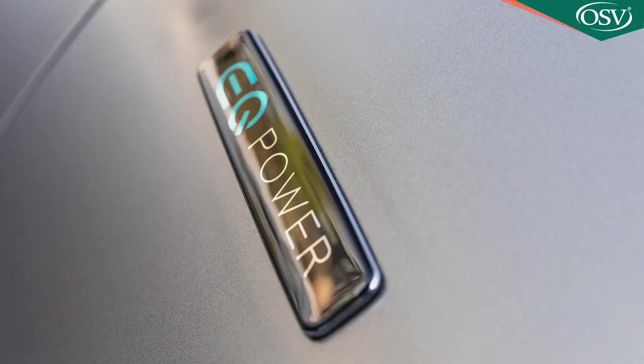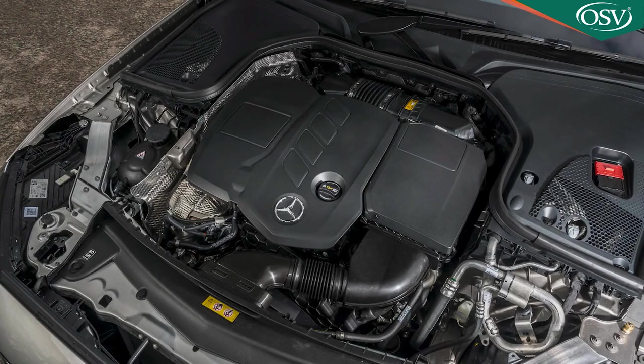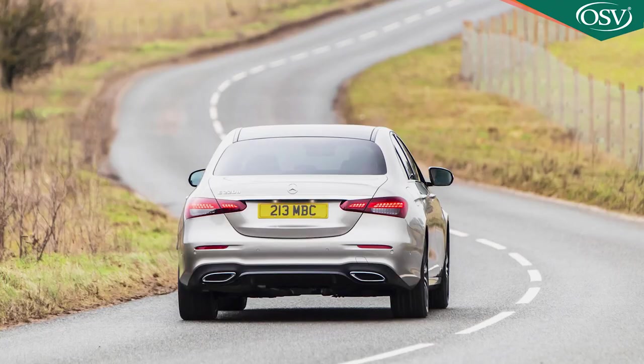Mercedes is additionally making this 48-volt mild hybrid system available on the main engine that E-Class customers in our market tend to choose, and that's the 194-horsepower 2-litre diesel found in the volume E220D model, although it hadn't yet been fitted to that unit at the time of this test in summer 2021.